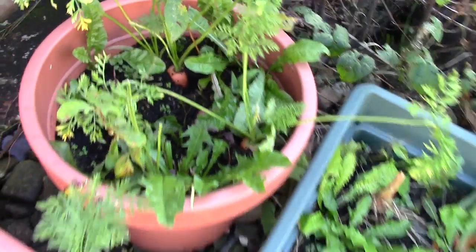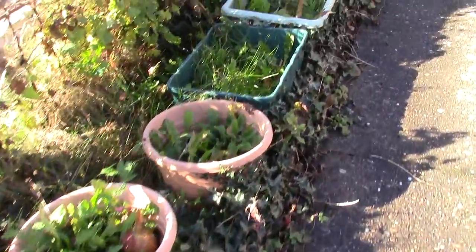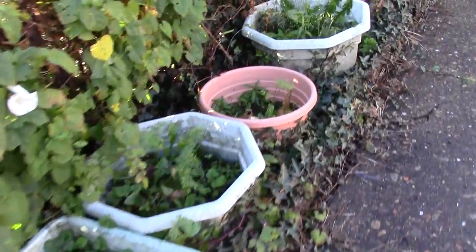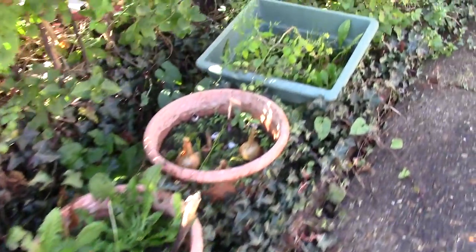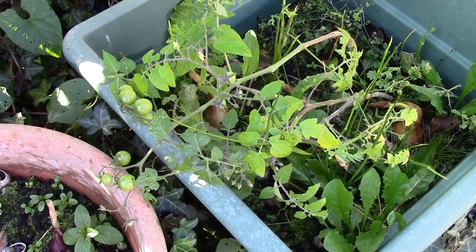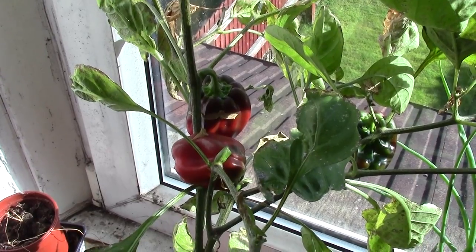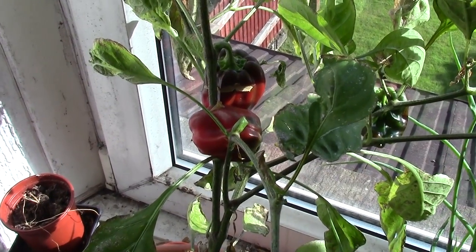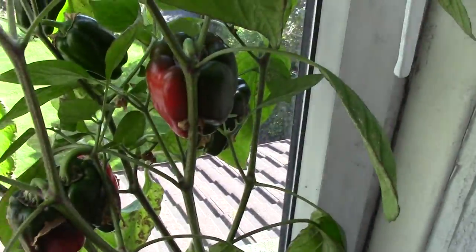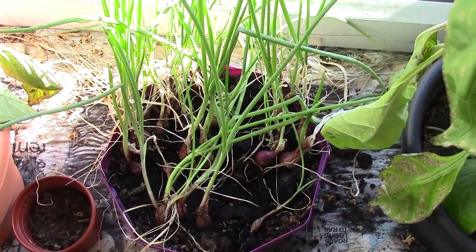I need to lift these carrots, I actually need to lift the rest of these onions. Look at the tomatoes — I don't know how they got there but they did.